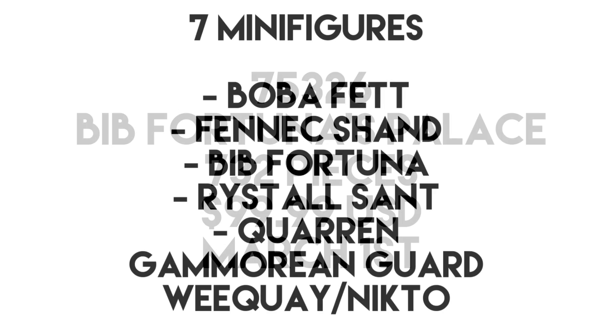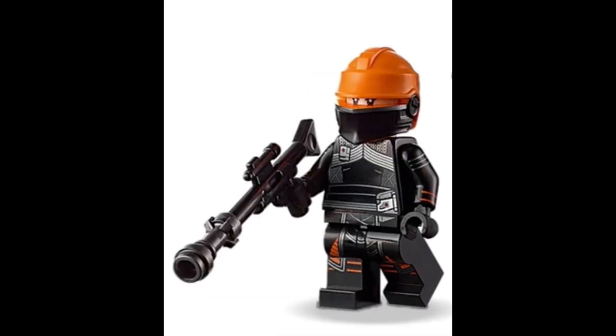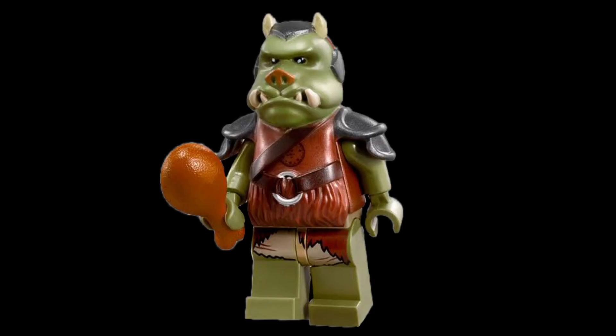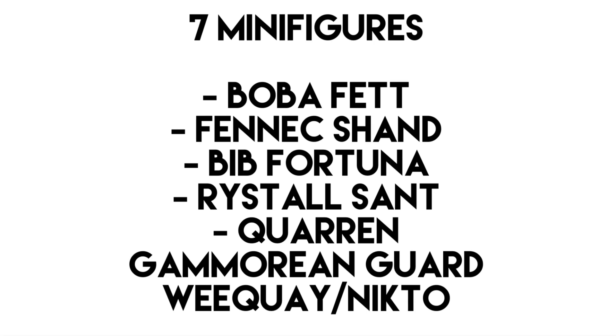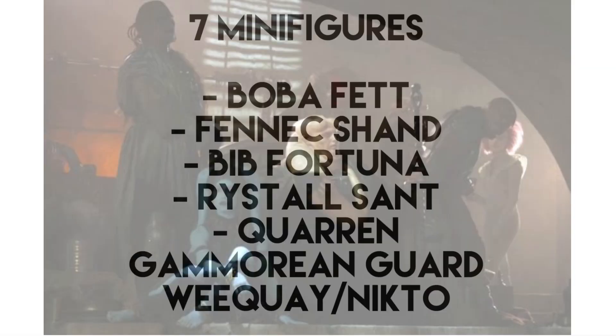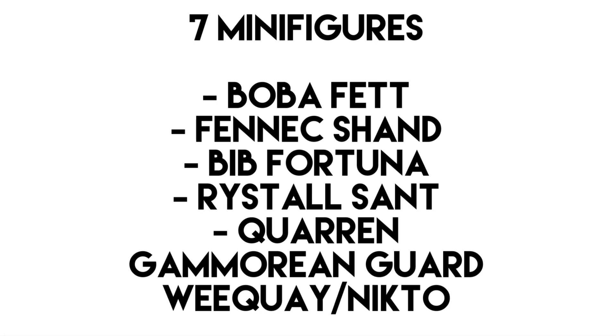As for the minifigures, there will be 7 of them: Boba Fett, Fennec Shand, Bib Fortuna, Ristel Sant, a Quarren, a Gamorrean Guard, and a Weequay or a Nikto — we're not really sure specifically, but I think it's going to be a Nikto. I'll throw up images of all of them on screen if you don't know who they are. This set is actually based on the Mandalorian Season 2's post-credits scene and not the Book of Boba Fett, which is kind of a weird move, but I'm sure we'll get something later for the Book of Boba Fett — in fact, we are going to be getting one in June.